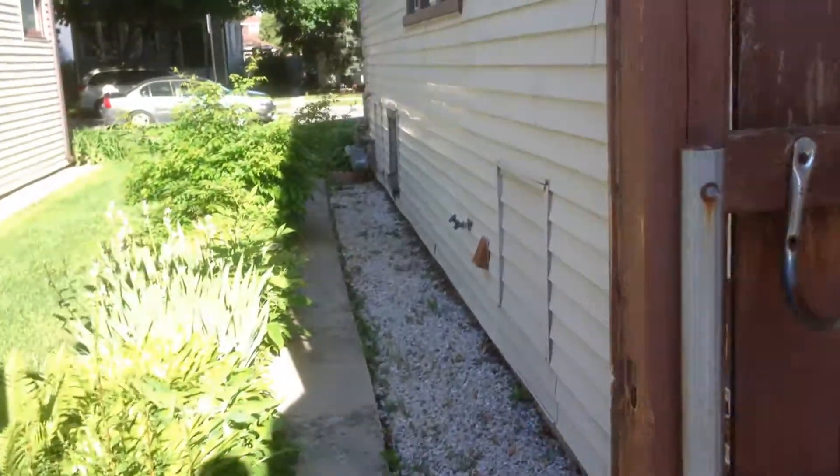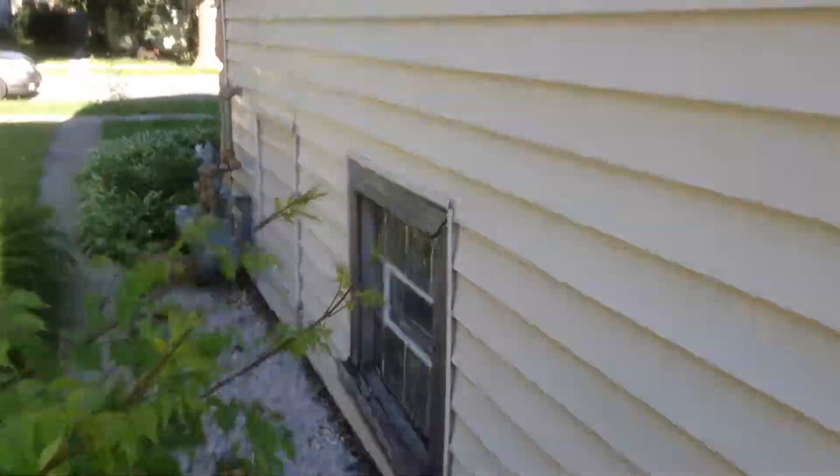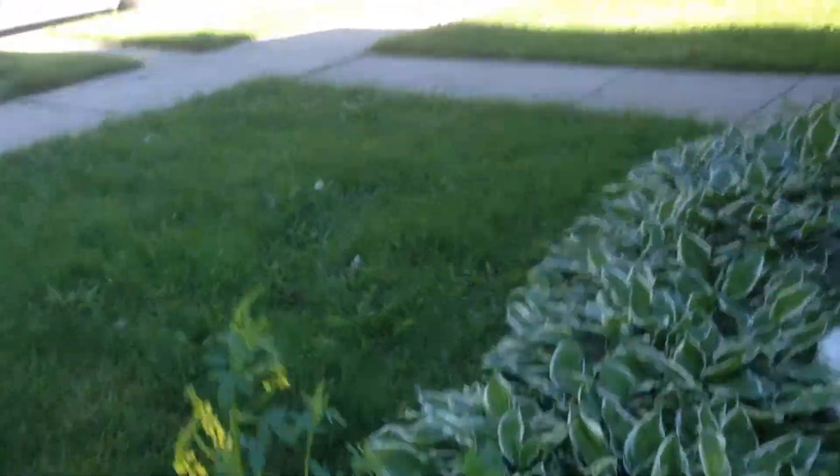Basement and up two stories. We'll go in through the front door. Terrific front porch. Come in front — door to the basement, door to the second floor.